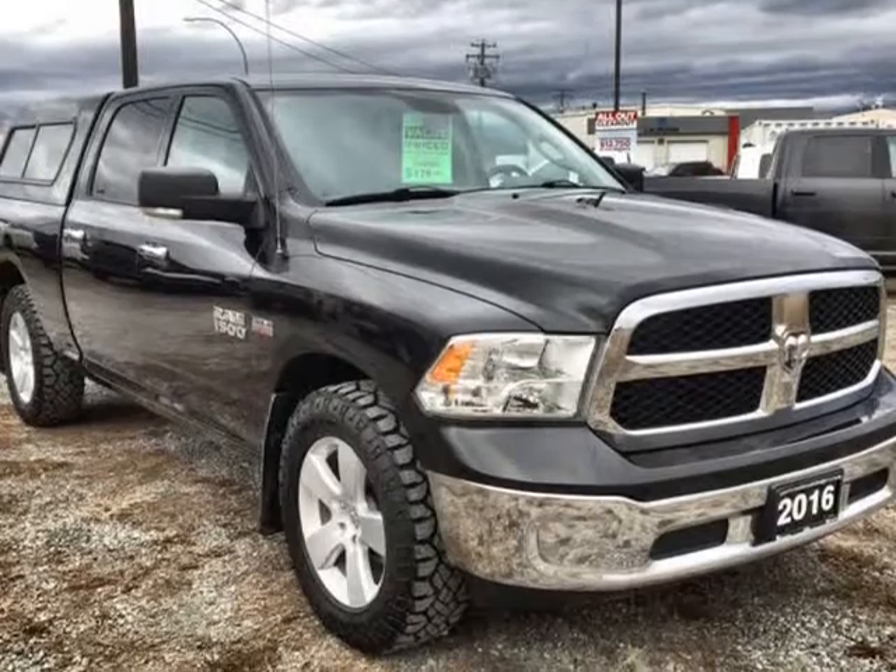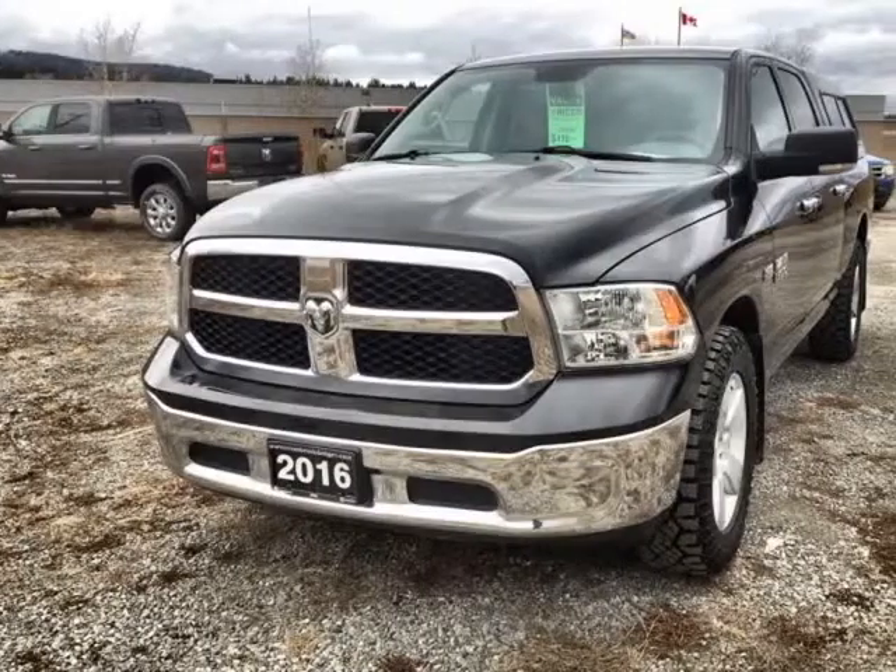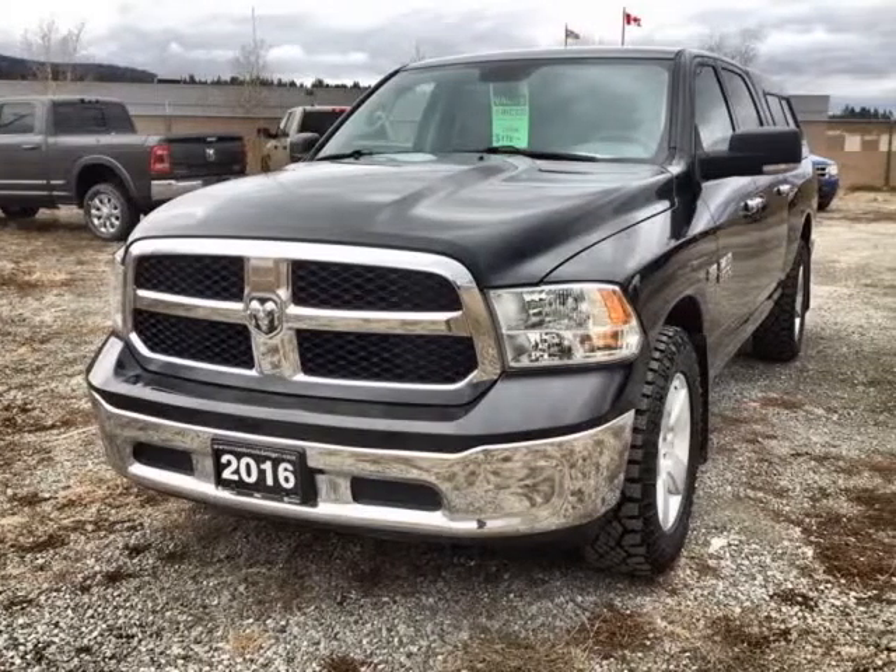This pre-owned truck is powered by a 5.7L Hemi V8 with fuel saver MDS engine, combined with an 8-speed TorqueFlite automatic transmission and 4-wheel drive.